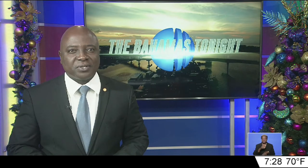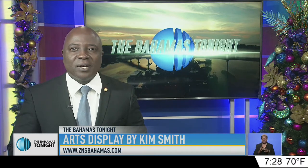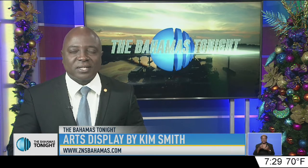It's not customary that one pays homage of hundreds of years to their heritage for the gifts passed down through their gene line. While artist Kim Smith does just that with his latest exhibition, Jimmy DeSwayne takes a closer look.